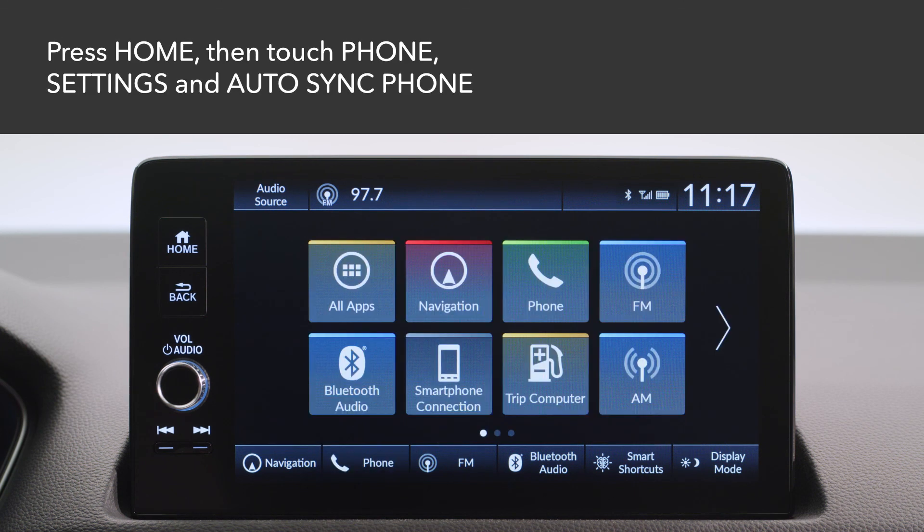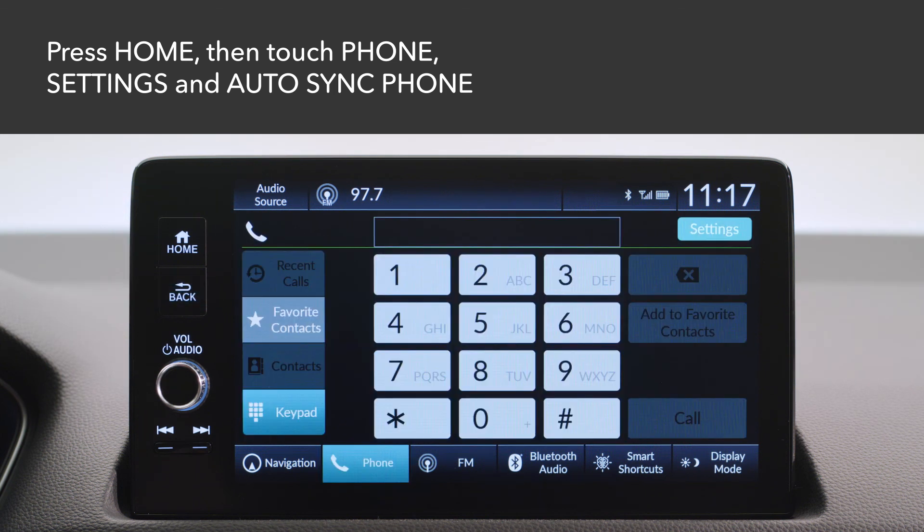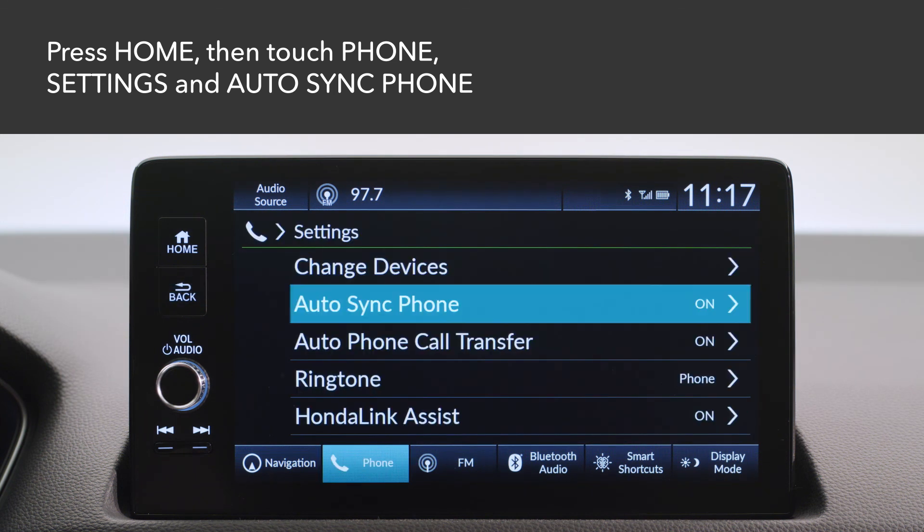Next, you can set your device's phone book and call history data to be imported and automatically updated each time it links to the system on startup. Press the Home button and select Phone, then Settings, and then touch Auto Sync Phone.